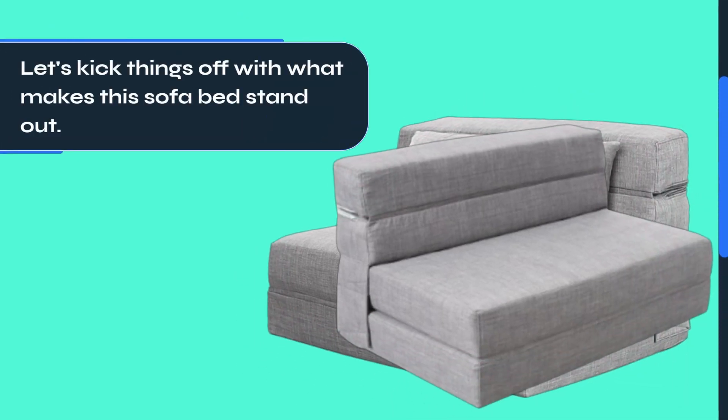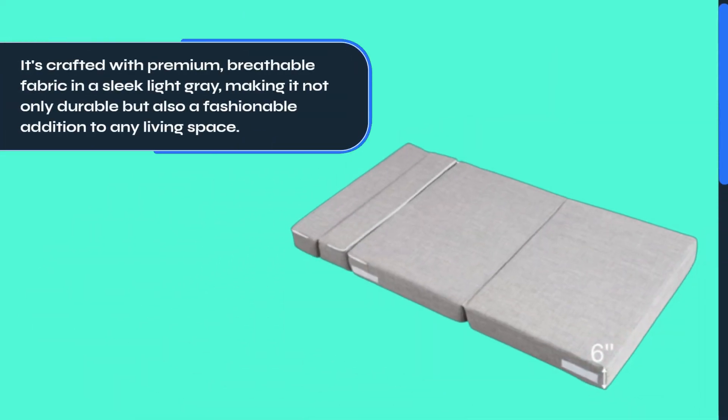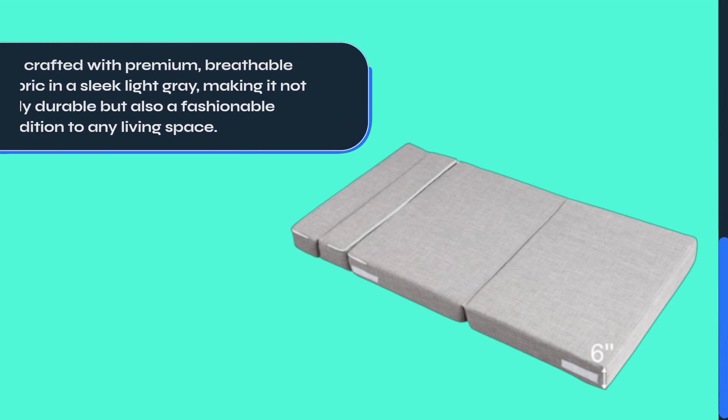Let's kick things off with what makes this sofa bed stand out. It's crafted with premium, breathable fabric in a sleek light gray, making it not only durable but also a fashionable addition to any living space.